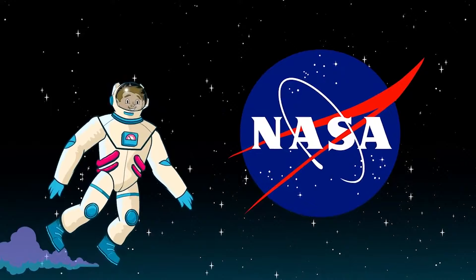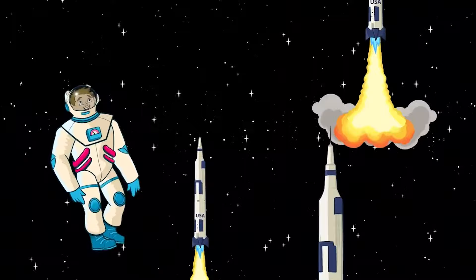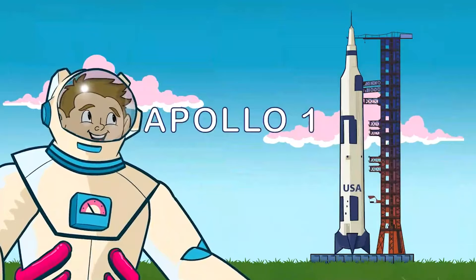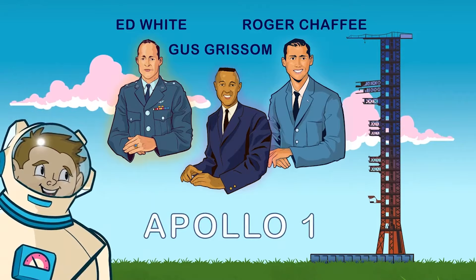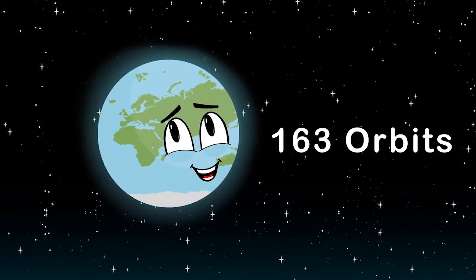The Apollo program started in 1961 and consisted of 11 total spaceflights. Apollo was a NASA program that had American astronauts. Out of the 11 spaceflights, six resulted in moonwalks. Apollo 1 attempted to launch in 1967 and we lost three Apollo astronauts on that mission. Apollo 7 was launched in 1968 with a crew of three, orbiting Earth 163 times.